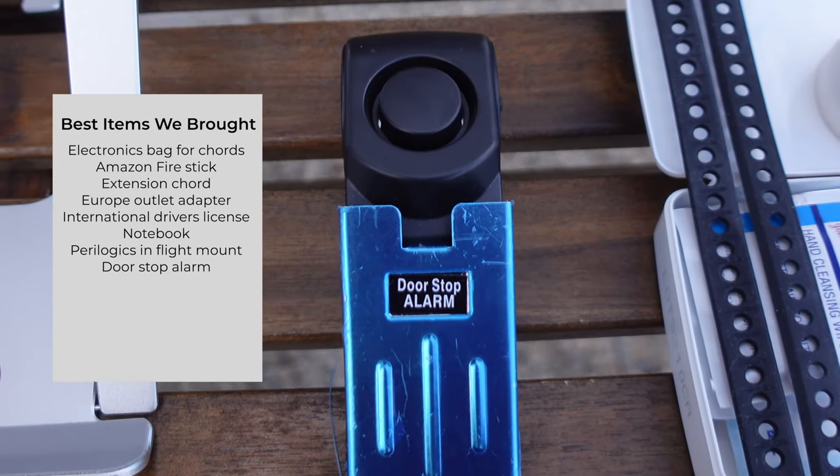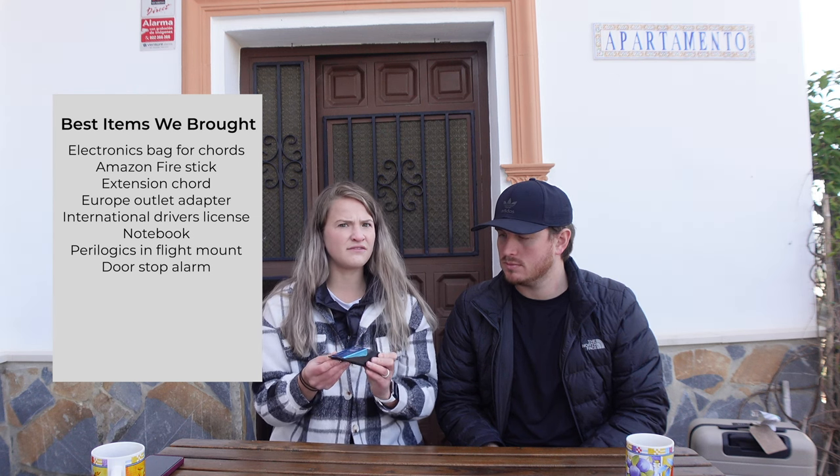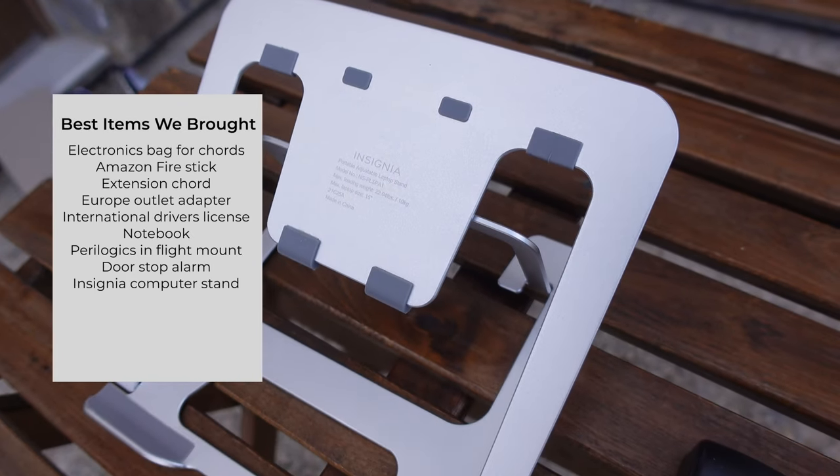I found an alarm door stopper that's been a great security addition, especially in situations like the shared room in Madrid. It takes up no space, it's very lightweight — something I never would have thought of. I also have a laptop stand, which has been a lifesaver for editing and working on the road. My neck and back are thankful. It's very lightweight and thin, which is great for packing.